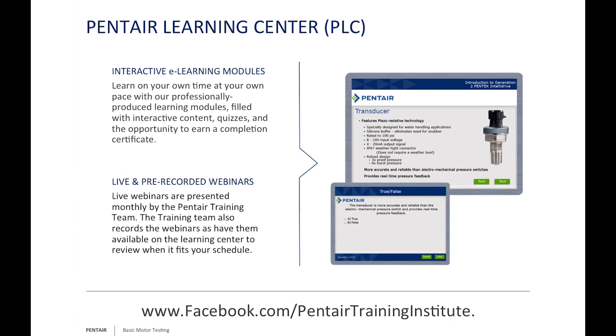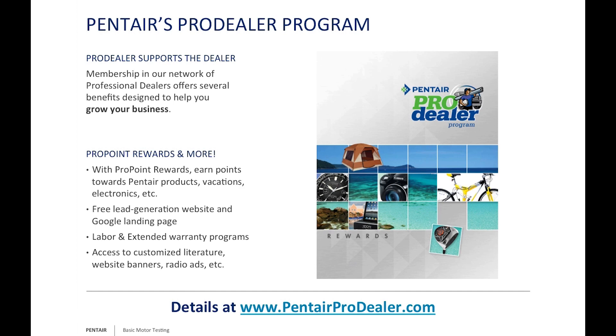We do have the Pentair Dealer Program. Every company has loyalty perks, and if you're not taking advantage of them, you're leaving free money on the table. If you're an installer, a dealer, or a distributor, make sure you look into this. As installers, remember we have labor and extended warranty programs you can take advantage of. For more information, go to www.pentairprodealer.com.